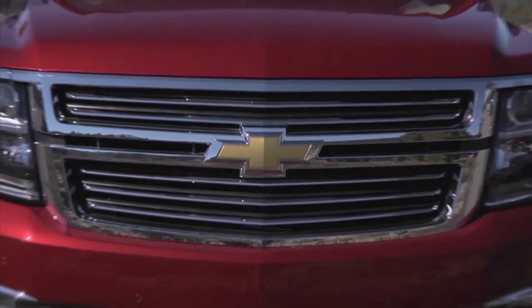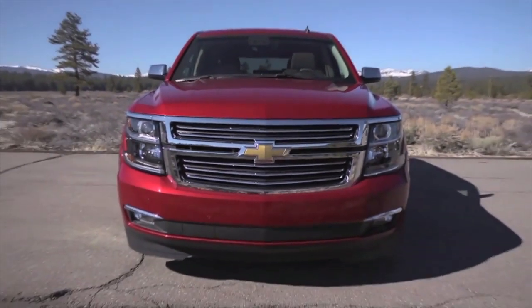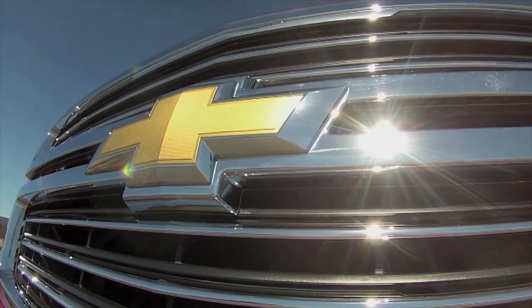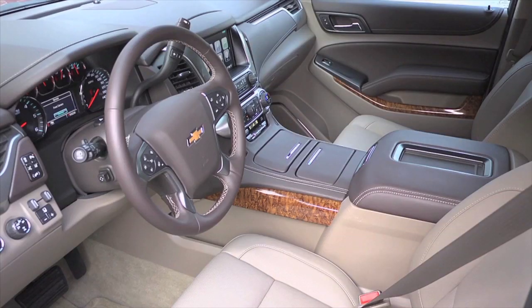Bold styling, a comfortable upscale and totally connected cabin. Responsive V8 performance with impressive fuel efficiency. These are just a few of the reasons why Tahoe is part of America's best-selling family of full-size SUVs.